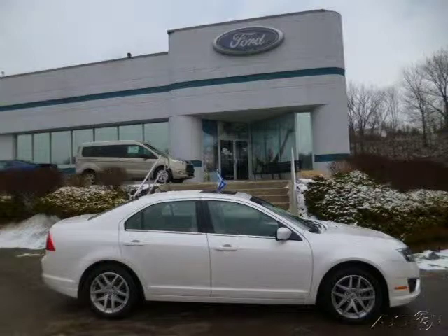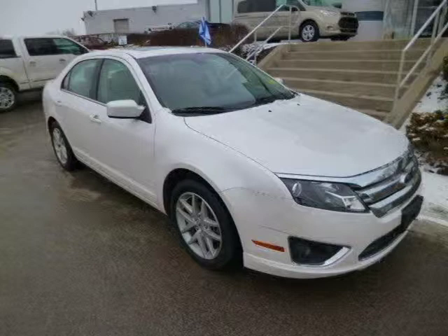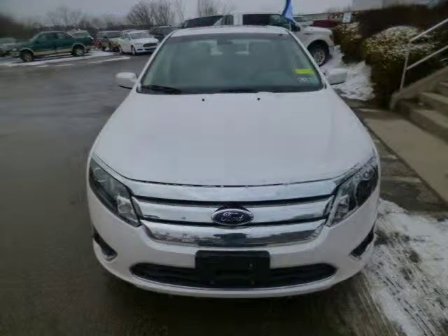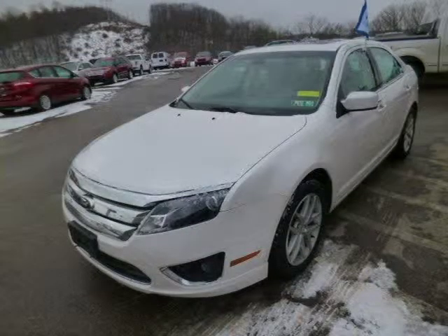This 2012 Ford Fusion sedan is located in Zelenopel, Pennsylvania and has 16,961 miles on it. This Ford Fusion has a beautiful white exterior paint color which is complemented by a camel interior color. For more information on this great Ford Fusion please click the link below.